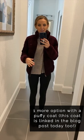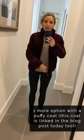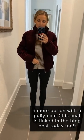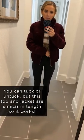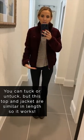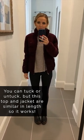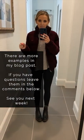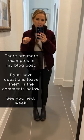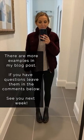Here's one more option with a thicker, very puffy coat — all the other coats were more fitted and sleek. The length of this coat is very similar to the length of the tunic and it totally works. You can tuck it if you want to elongate the leg line, but it's absolutely not necessary. As long as the jacket is the same length or longer, you're good to go. I have more examples in the blog post with graphics you can pin on Pinterest, and I'll leave a question box here if you have any questions about layering jackets over long tops.